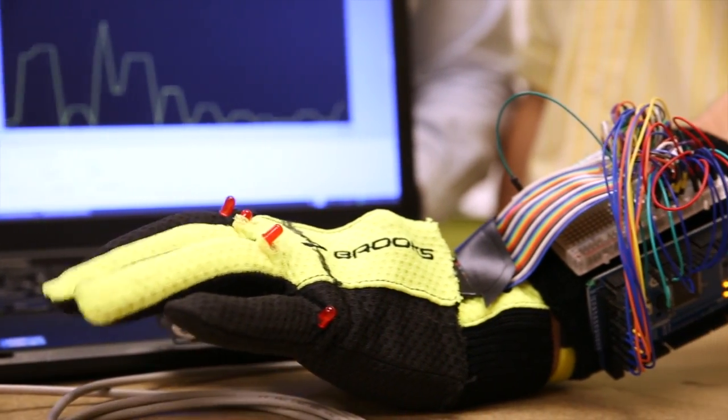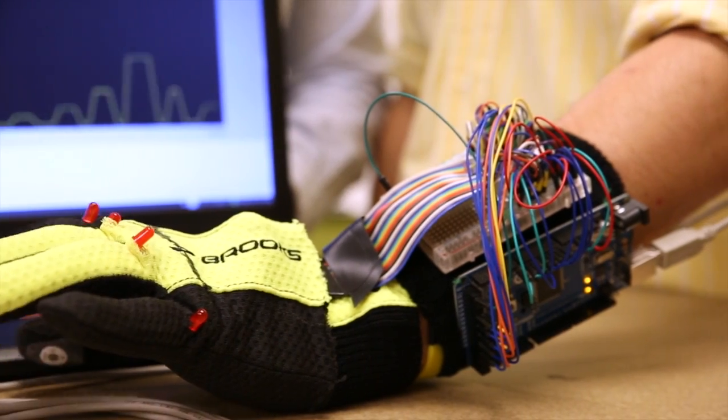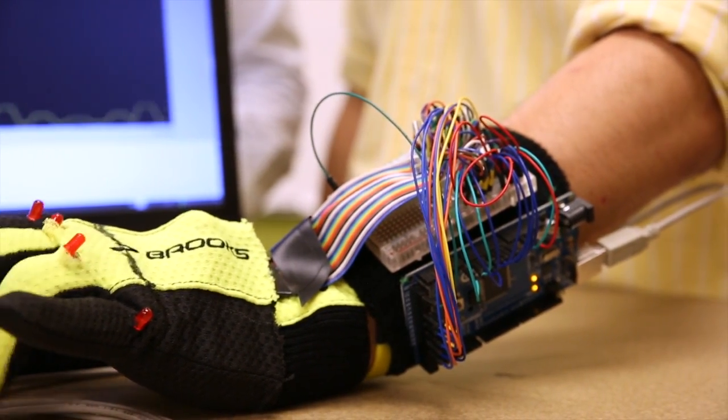Using the information we get from the glove, we can allow patients to get real-time feedback on their rehabilitation. We can allow them to interface with their computers so they can play video games and do other things, and also give physicians information so that they can make recommendations to personalize rehabilitation paradigms for the individual patients.